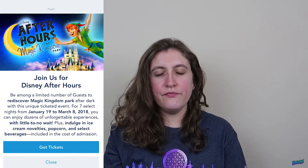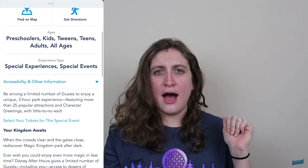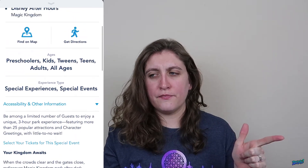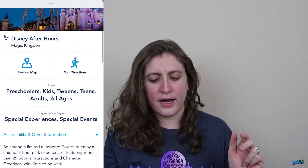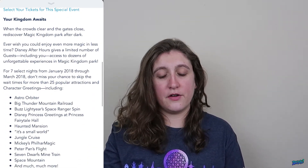Spotlight is basically going to be anything that is extra-ticket for a special event — so Disney After Hours, the Christmas party, the Halloween party — that's all going to be under Spotlight. As you can tell right now, After Hours is going on. I really want to go but I cannot afford it! But if you want to get tickets for that, you can buy them for yourself through the app.